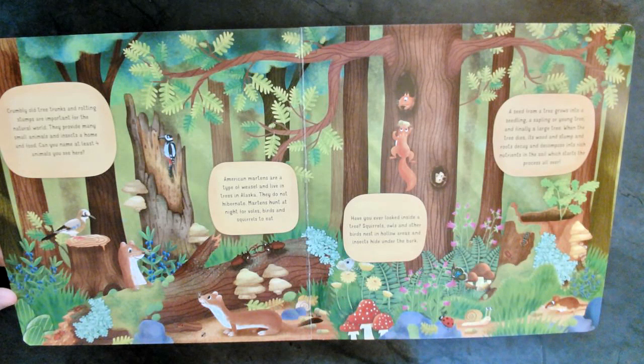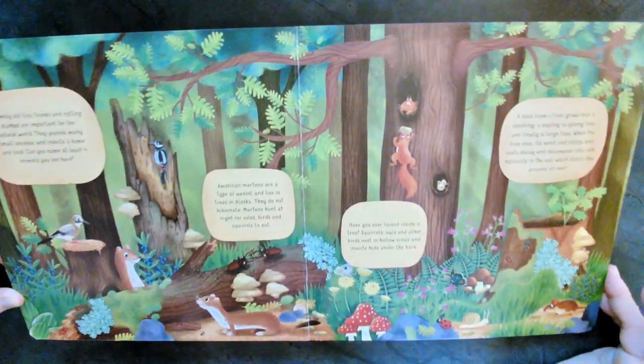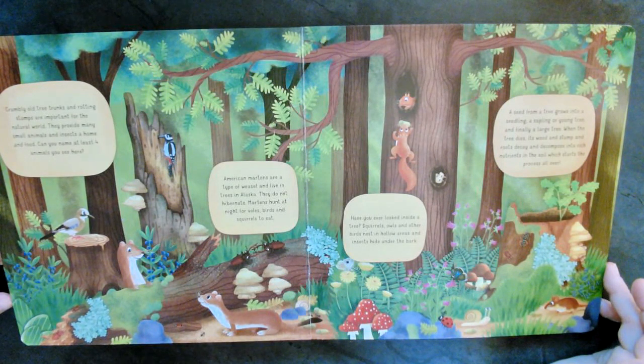Alaska's so cold. They do not hibernate. Martins hunt at night for voles, birds, and squirrels to eat. Have you ever looked inside a tree? Squirrels, owls, and other birds nest in hollow areas, and insects hide under the bark. Do you see an owl? I don't think I see an owl. Can anybody see an owl? Who sees an owl? If anybody sees an owl, put it in the chat and you'll get a special treat.